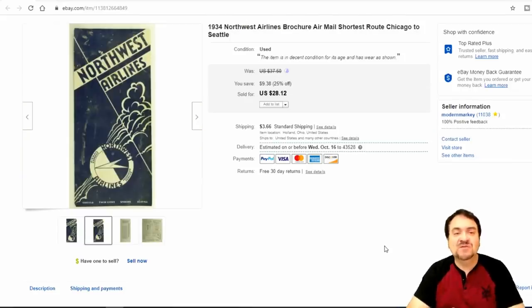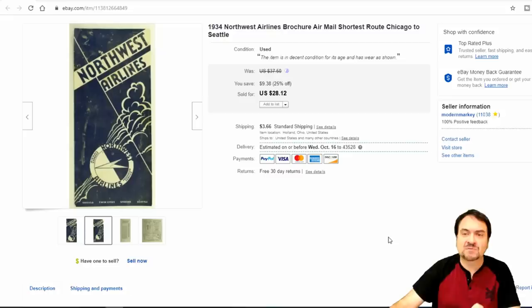Now this next one is a 50-cent pickup. It was in a bunch of stuff and it has some staining and damage to it. I did take $28.12 on this one and they paid postage — the person was happy with it. This one is dated 1934, which is fairly early for these. It's a Chicago to Seattle route.